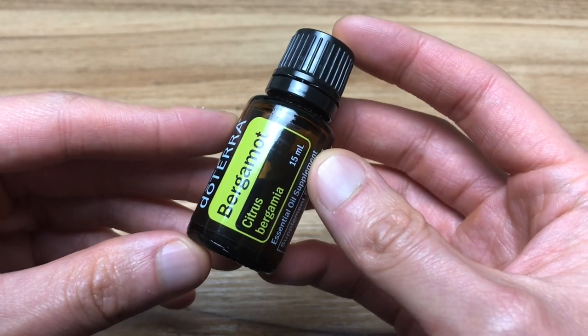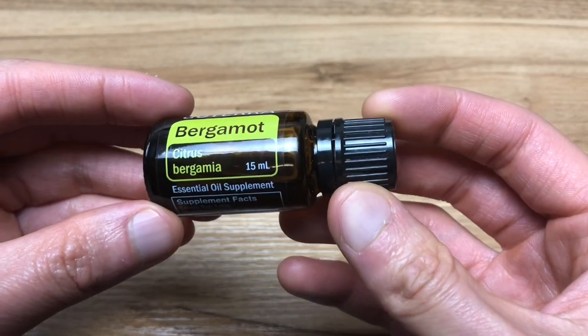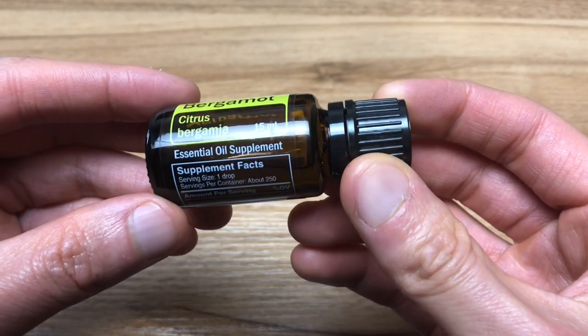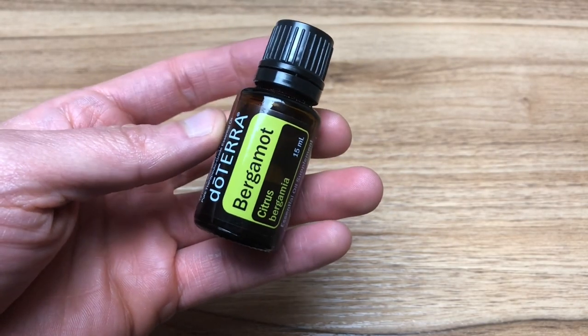Bergamot is unique among the citrus oils due to its ability to be both uplifting and calming, making it ideal to help with anxious and sad feelings. It is also purifying and cleansing for the skin while having a calming effect.